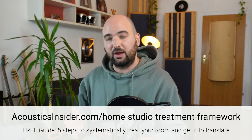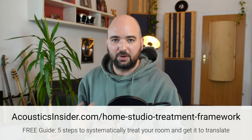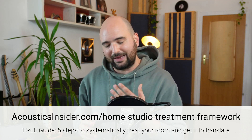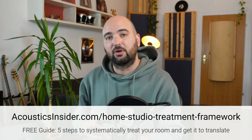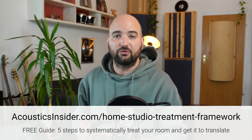So again, if you haven't already, check out my Home Studio Treatment Framework at the link in the description — it's completely free. I guarantee that if you follow these steps in that order, you will be successful in getting the most out of your room and speakers. With that mindset, let's get back to what it's all about: having fun making music in the studio and learning to trust our ears. I'll see you in the next video.